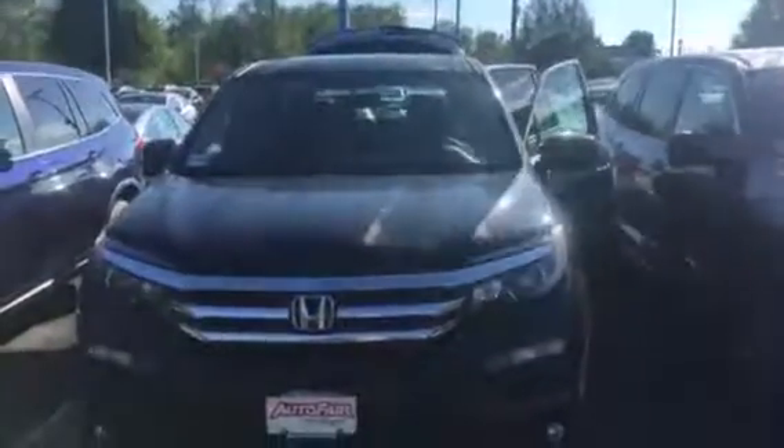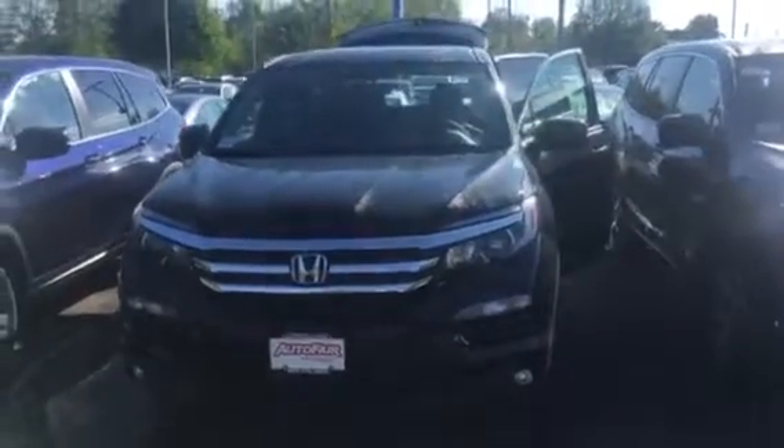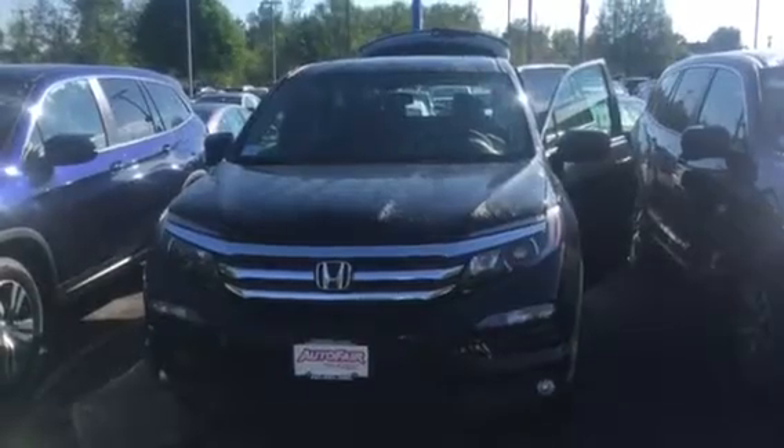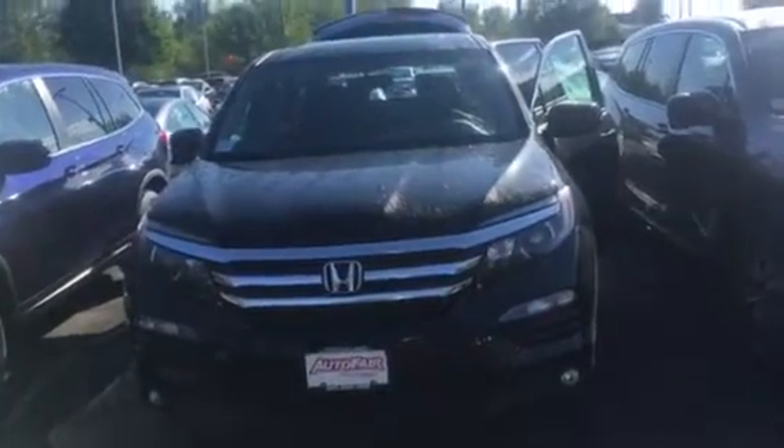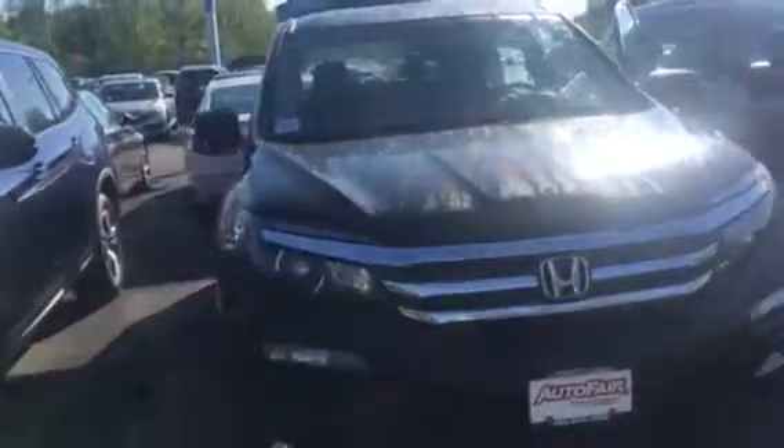Good morning, Peter. My name is Lisa from AutoFair Honda. Melissa asked me to reach out to you this morning for a video for the 2018 Honda Pilot. This is the EXL trim. So you can see you get the running daylights, fog lights. I'm just going to walk around the vehicle just to let you see that it is available here today.